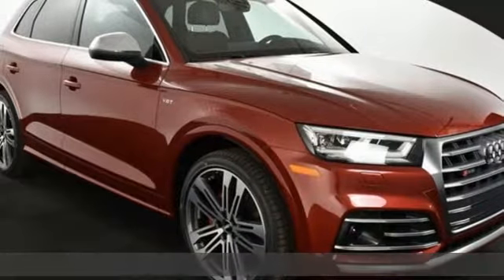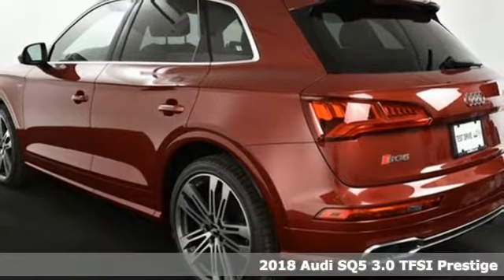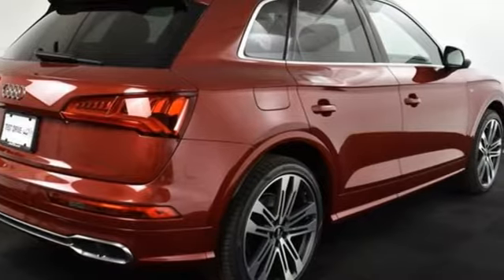Here's a 2018 Audi SQ5. With the spacious interior and supercharged performance, this SQ5 really hauls. And it comes with all the amenities you need.